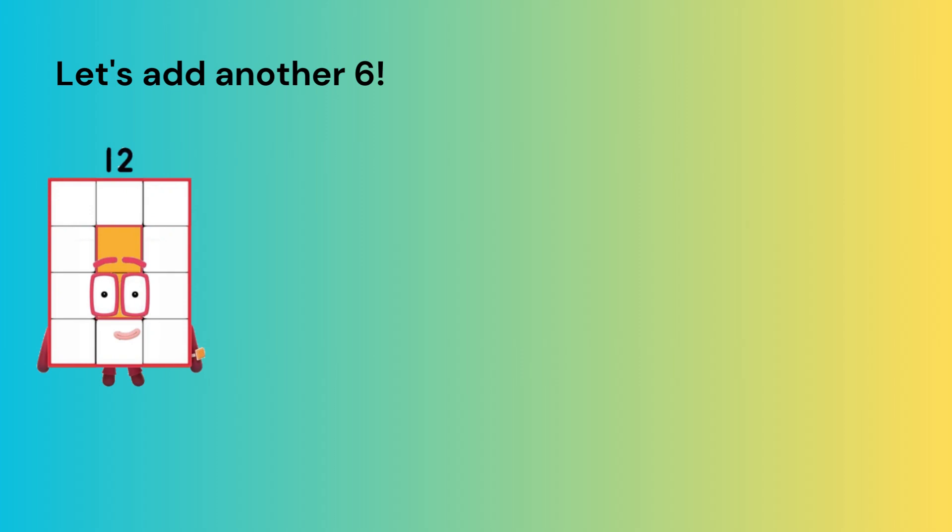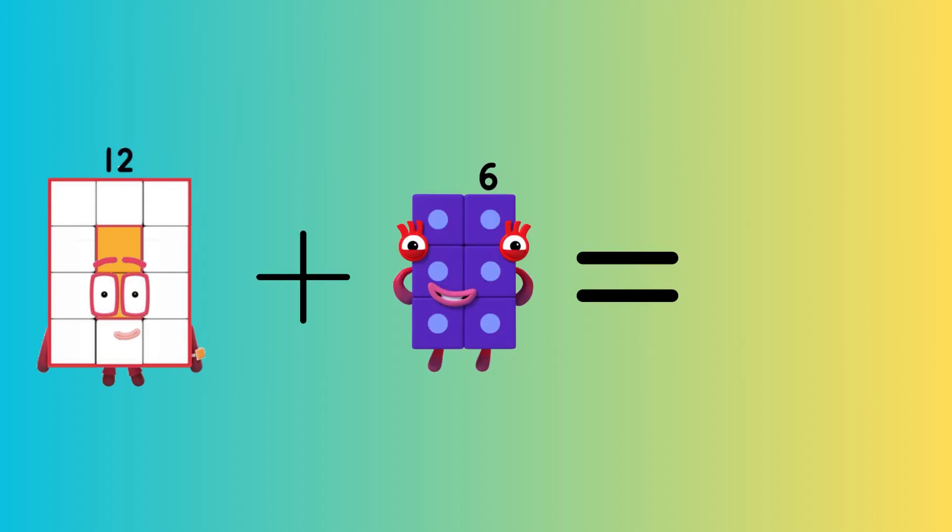Let's add another six. Twelve plus six equals eighteen.